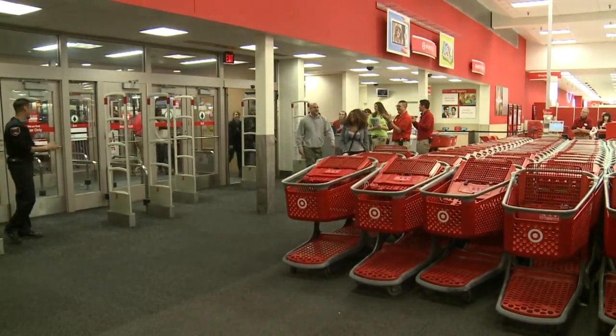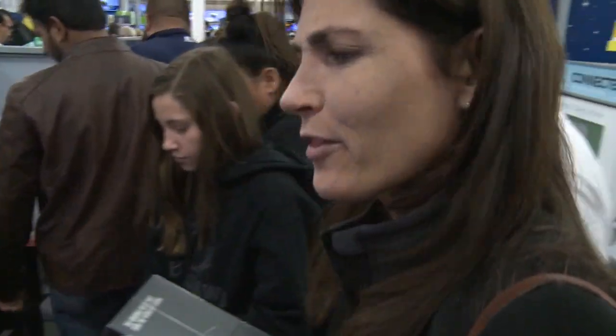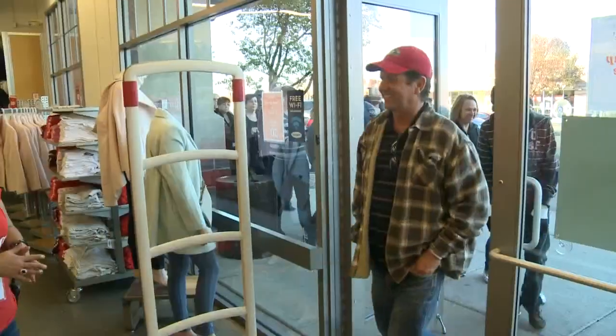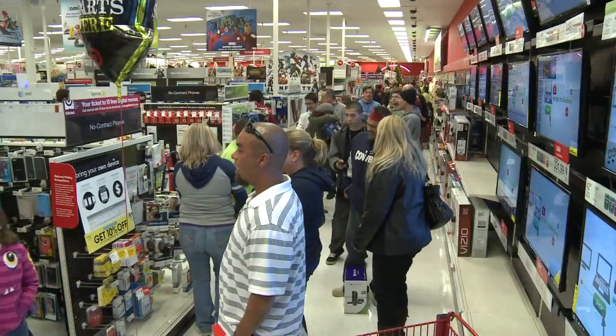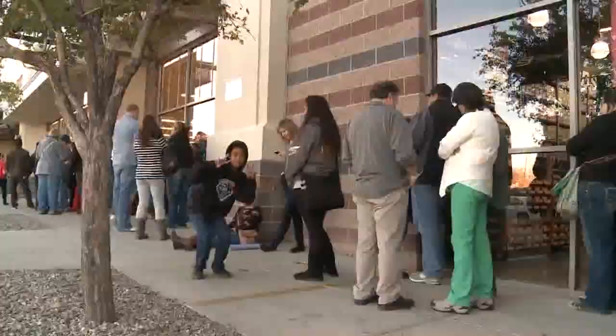Black Friday. It is crazy in here. Is it worth it? I don't think so. I'm getting ready to leave. Gray Thursday. We're here for washers and dryers and some waffle makers and sandwich makers and a blender. Some TVs. People will go to great lengths to get a good sale.